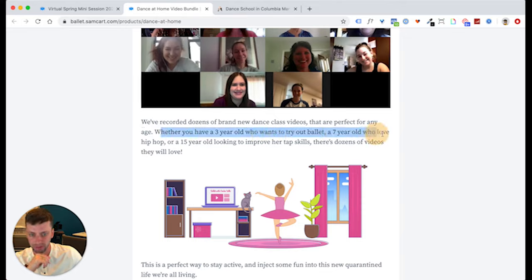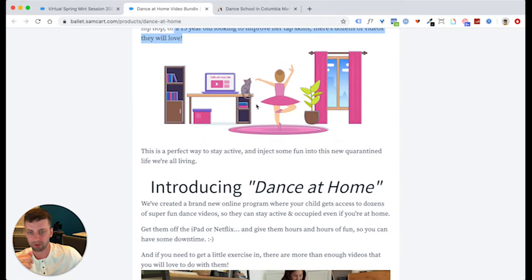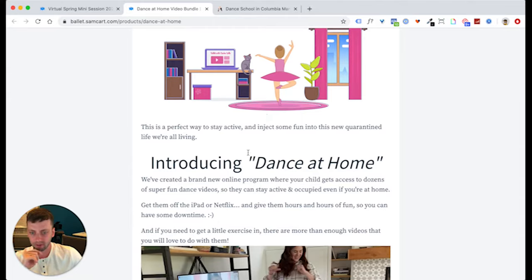'Whether you have a three-year-old who wants to try out ballet, a seven-year-old who loves hip hop, or a 15-year-old looking to improve her tap skills, there are dozens of videos they will love.' Then I had our designer make a quick image. The reason this is here is to bring it to life — I want these parents envisioning their daughter having fun while the parent is outside with a glass of wine, and the daughter is in front of the TV doing something active instead of playing video games or watching Netflix.